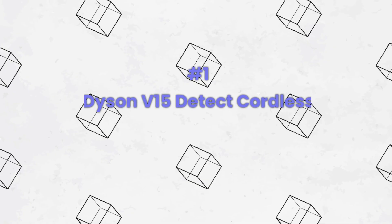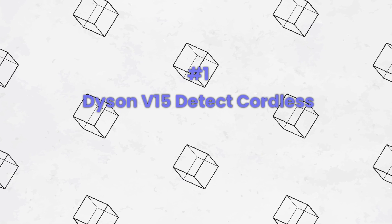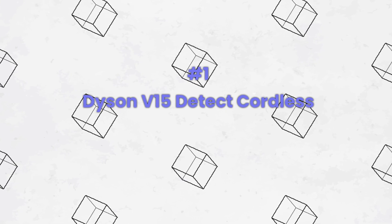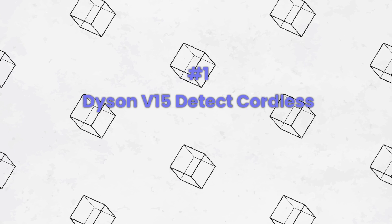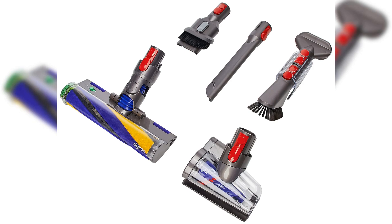Number one: the Dyson V15 Detect is a game-changing vacuum cleaner that redefines the cleaning experience. Its innovative laser detect technology reveals hidden dust and debris, ensuring a thorough clean. With the powerful Dyson Hyperdymia motor generating 230 air watts of suction, it leaves no room for dirt to escape.